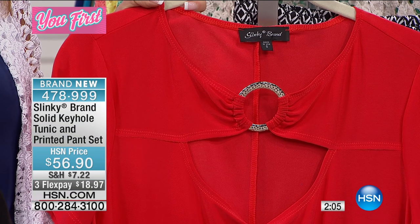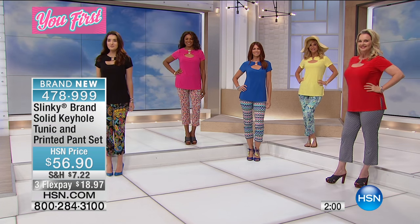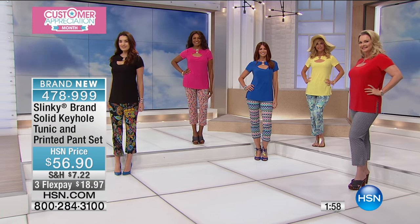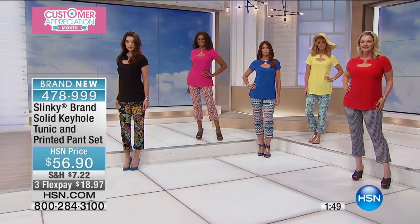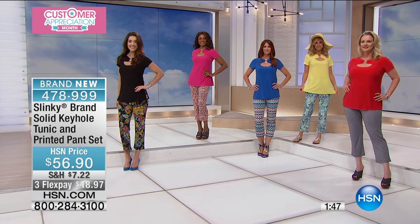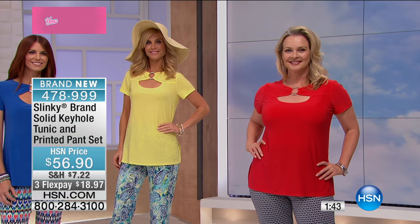We've got so much still to get to with only about 10 minutes left in the hour — it's a very busy segment. Remember, three flex payments for $18.97 — an adorable, cute two-piece set. Look at the girls and how fabulous they look!